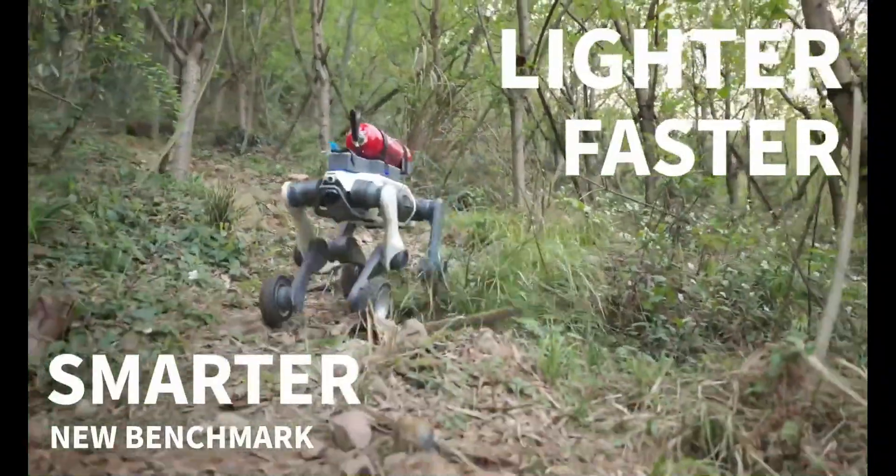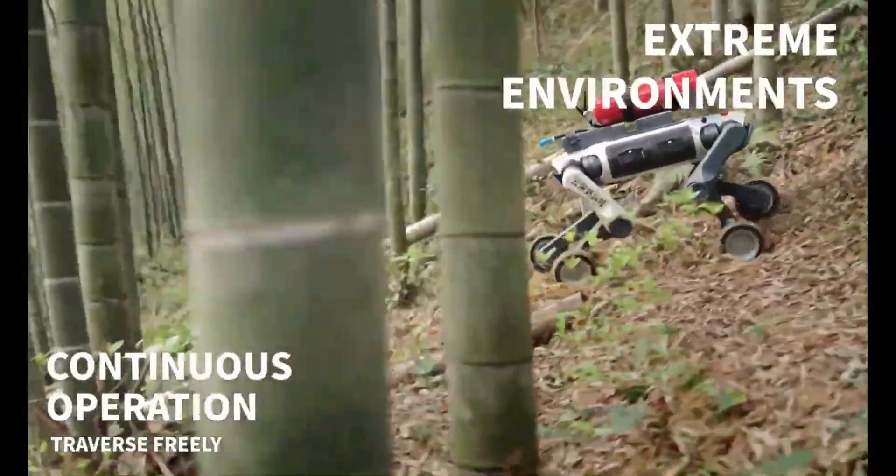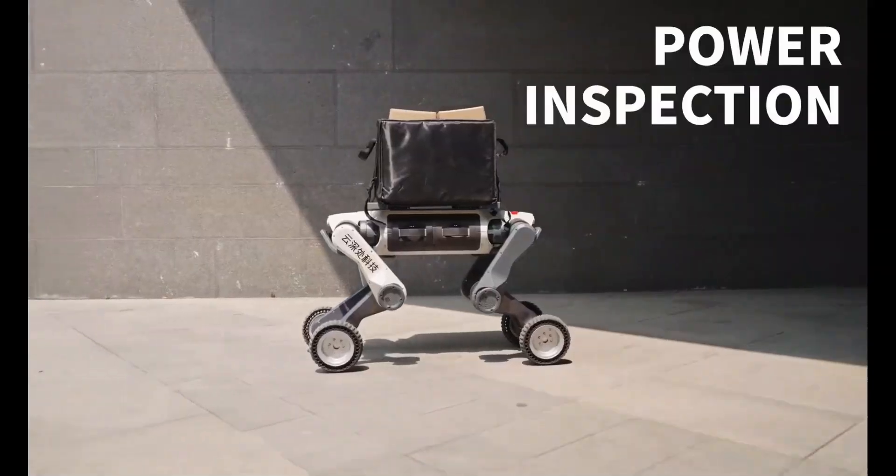With a 15-kilogram payload, up to 2.5 hours of runtime, and IP66 protection, the Lynx M20 is built for extreme conditions and represents the future of mobile robotics.